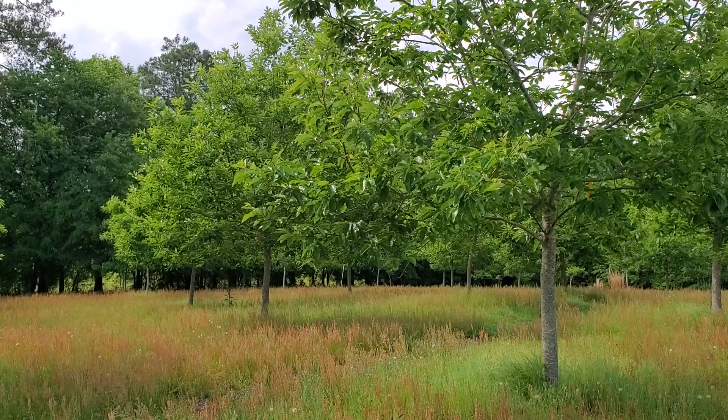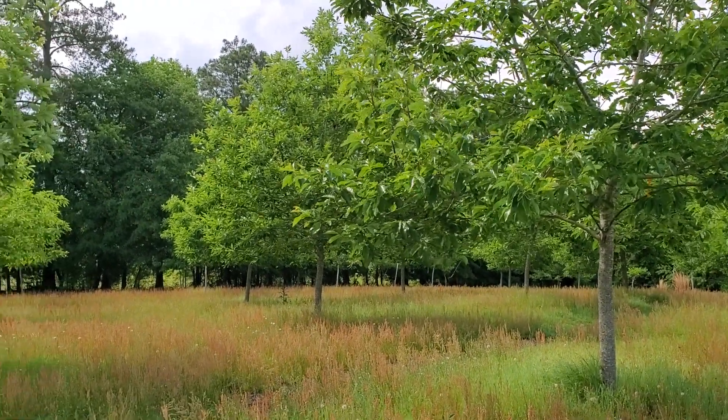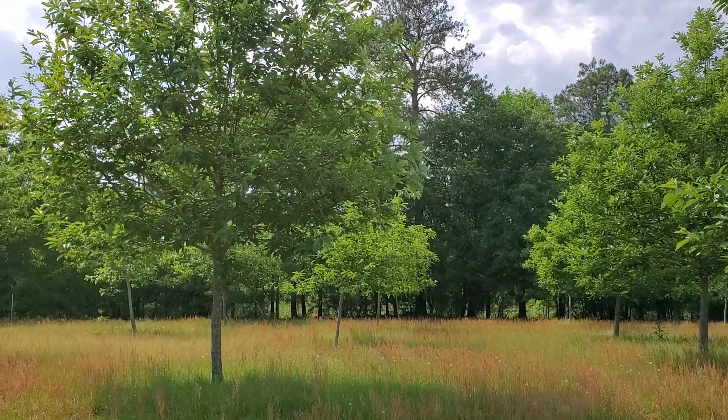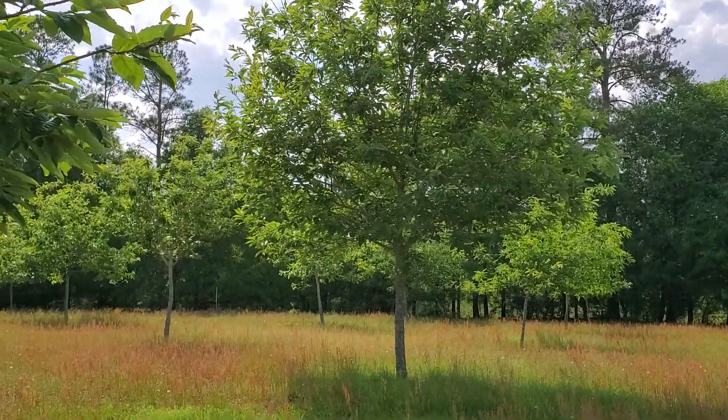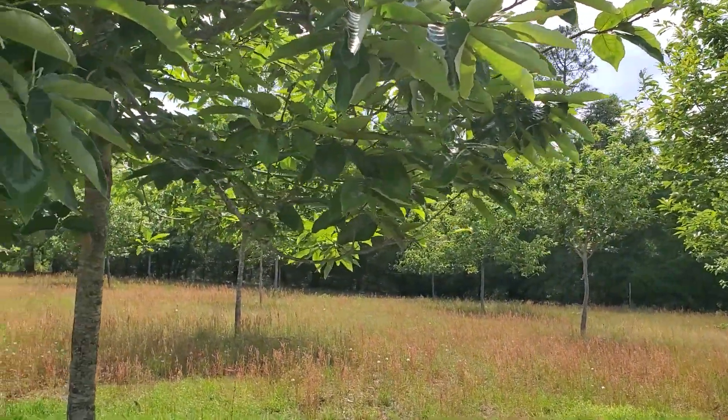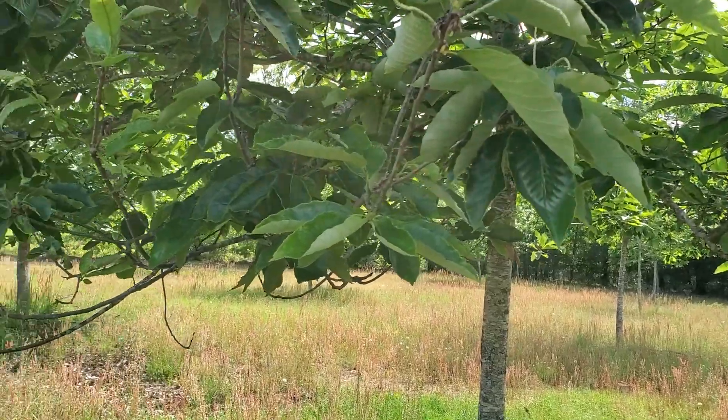Hi everybody, I'm here at Nuthouse Farm. It is April the 24th and this is what it looks like right now. You can see I need to mow a bit but that's not essential right now.